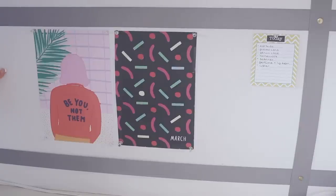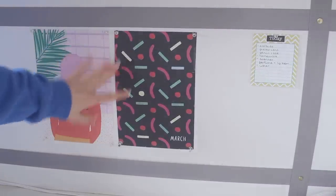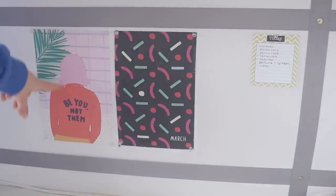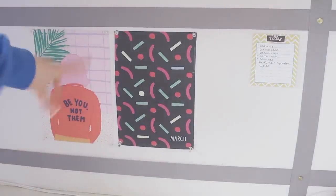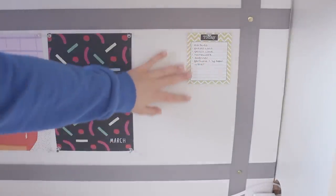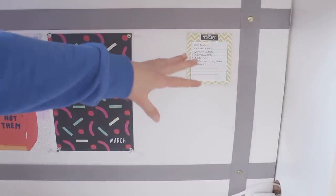Over here, this used to be a white bulletin board and I just decorated it with some gray ribbon and gold push pins. On here I have two little things that I change out every single month — they're from a planner I got from Bandu and I just cut out all of the starting pages for the month. I'm about to change these because it's April. I also have a tiny checklist of everything I need to bring to school.